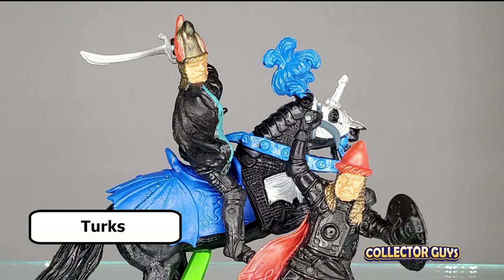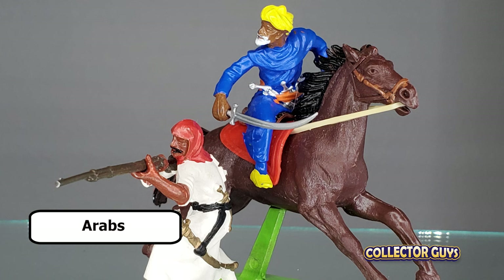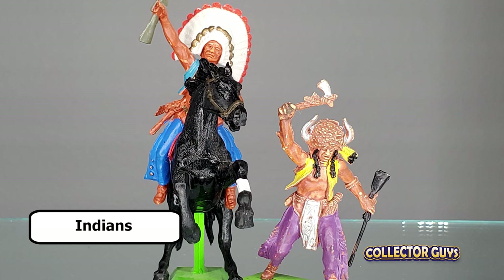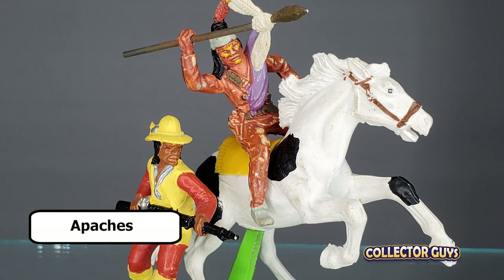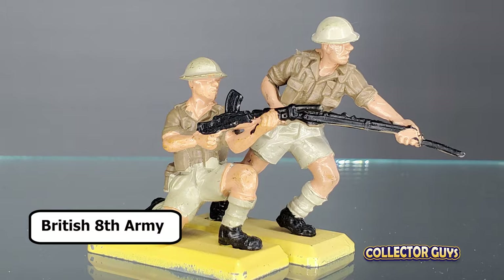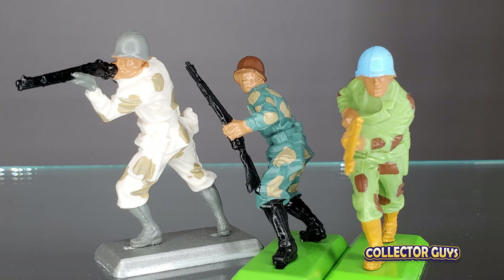Here are the sets that make up the main line: Knights, Turks, British of Waterloo, French of Waterloo, Foreign Legion, Arabs, Federals, Confederates, Cowboys, Indians, 7th Cavalry, Mexican Cowboys, U.S. Infantry, German Infantry, British Infantry, Japanese Infantry, British 8th Army, German Afrika Corps, and Scots Guard. More sets, like the Paratroopers, came out later, and some of the original sets were renamed and reused.